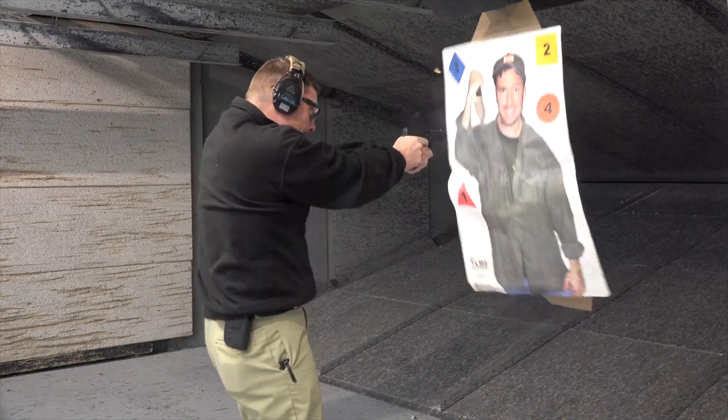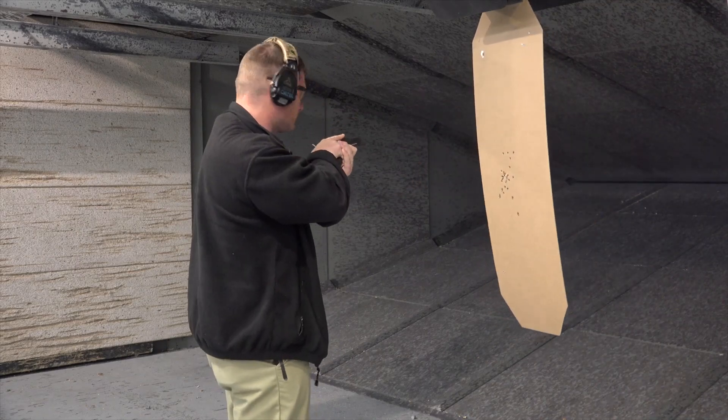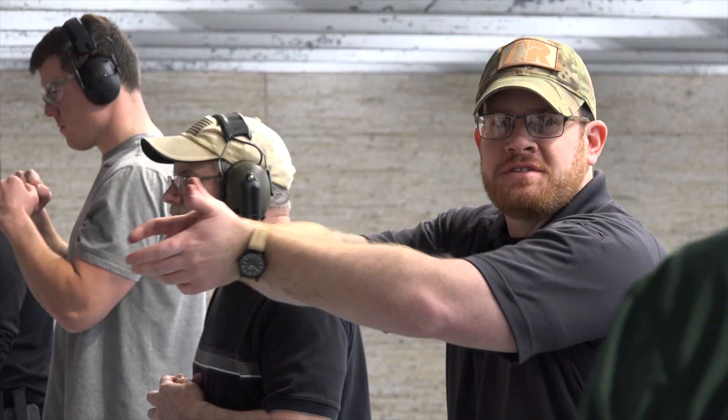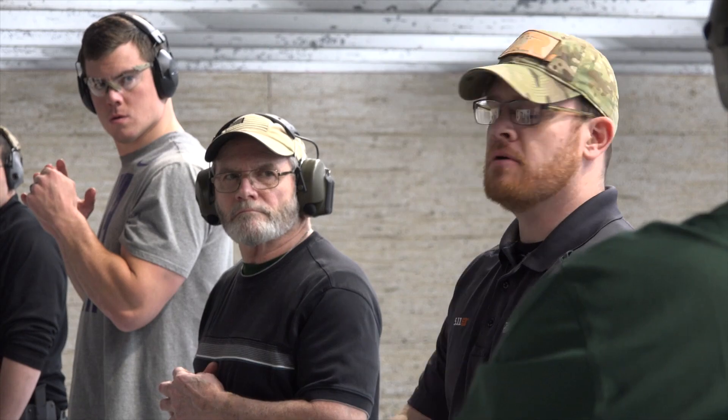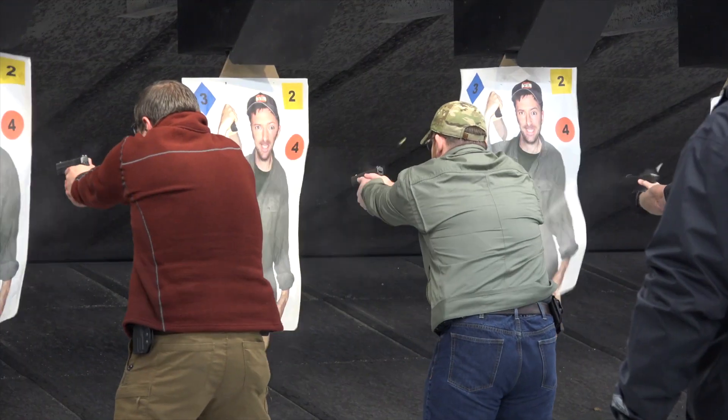We designed this class for the real concealed carrier. We're not going to walk out on the range wearing war belts and kydex holsters. We want the students to be wearing concealment garments like they would wear every day. If it's cold outside, wear a coat. If it's warm outside, wear a t-shirt. Carry like you carry every day. And we're going to teach you to be more efficient and more effective carrying what you carry — your everyday carry.